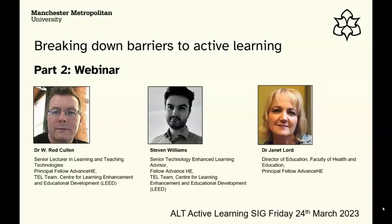I'm Janet Lord. I'm the Director of Education in the Faculty of Health and Education, and more relevantly in this context I'm the strategic lead for what we call DELTA, which is our Digitally Enhanced Learning, Teaching and Assessment strategy — which has just gone live. I'm really delighted to be here.